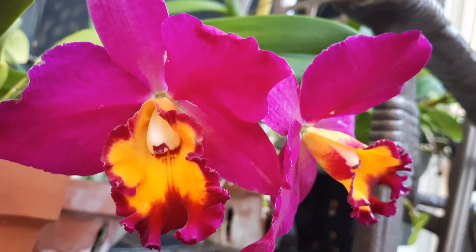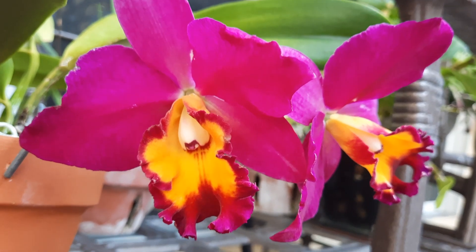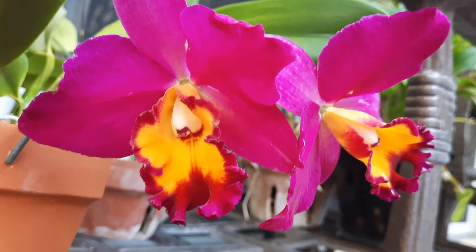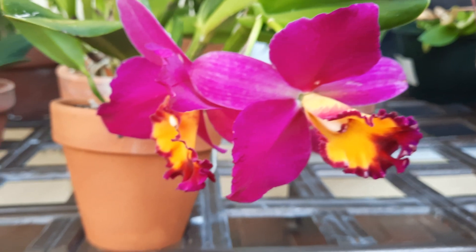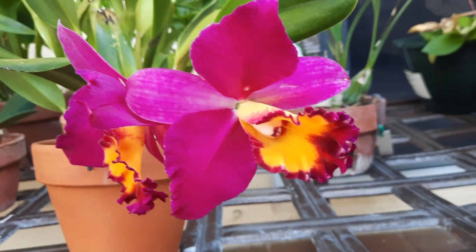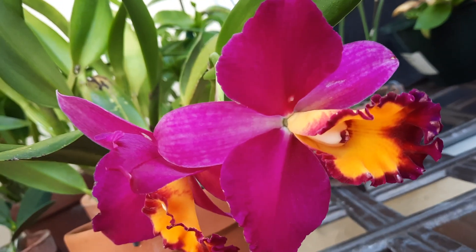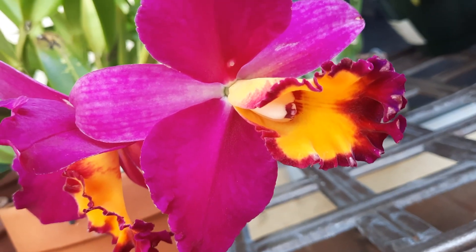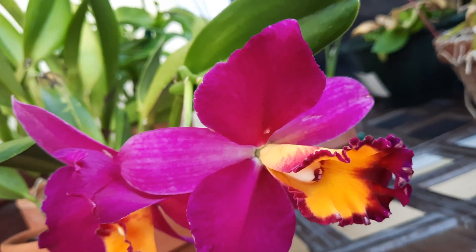Hello everyone, let's see what else is blooming — little cat leo orchid, so pretty! This one was in recovery forever and it surprised me with two flowers. So pretty, purple petals with a beautiful bright yellow inside and purple ruffly edges. How beautiful!